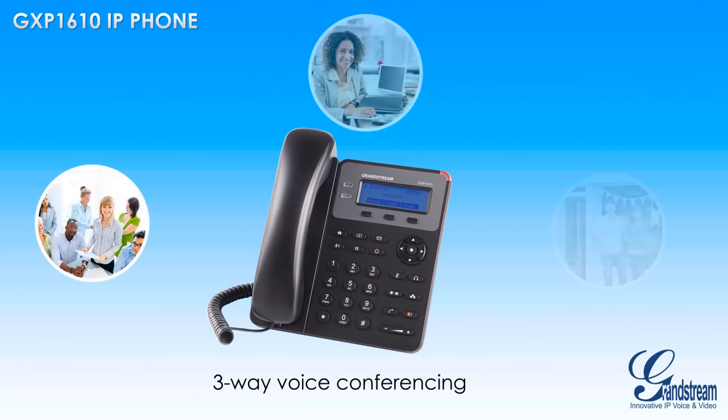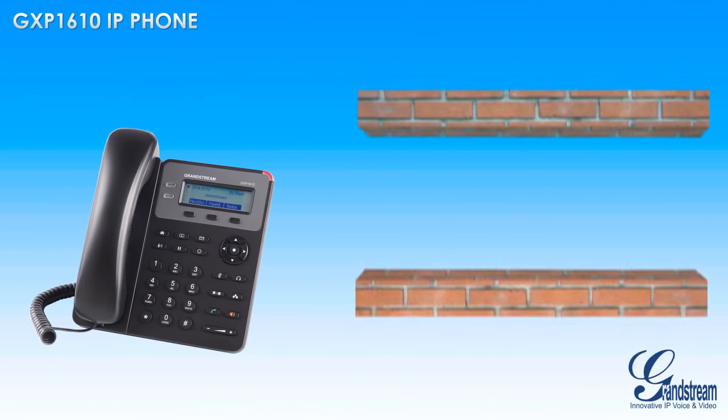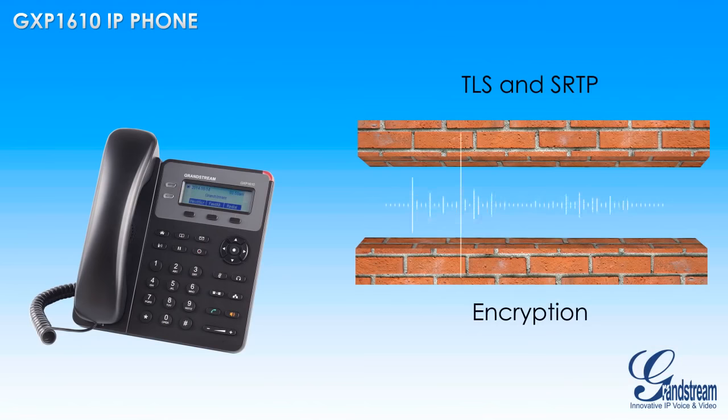Those who need to keep in touch with clients and employees will also enjoy the three-way voice conferencing feature of the GXP1610. In terms of security, this phone features the most comprehensive security encryption available on the VoIP marketplace today.